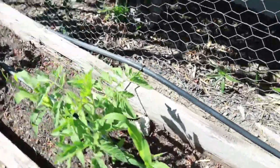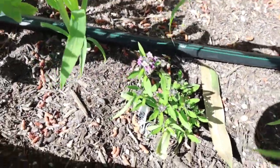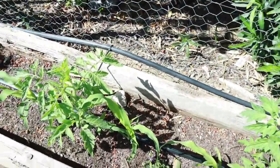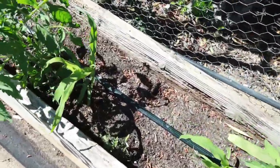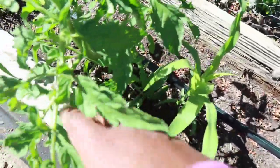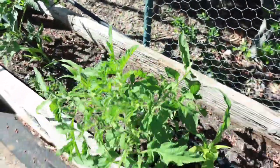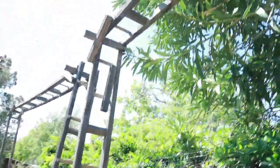I planted some alyssum in here, which I was told will help out with keeping the hornworms away from my tomatoes, so I'm going to try it out and see. These tomato plants are getting so big that they're already falling over, so I need to hurry up and get them attached to these trellises up at the top here — I'll string them up. I need to get them up there.